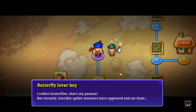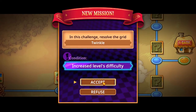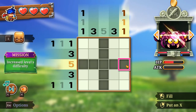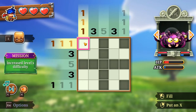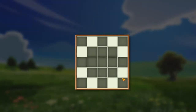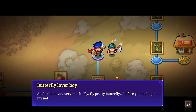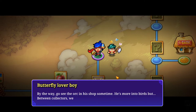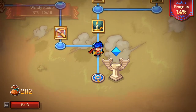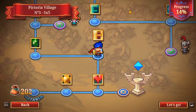A butterfly lover NPC says: 'I collect butterflies — that's my passion! But recently horrible spider monsters have appeared and ate them. Could you help me scare them away?' I can try! It was a nice change of pace — we made a twinkle again. 'Thank you very much! Fly, fly, pretty butterfly before you end up in my net. By the way, go see the orc in his shop sometime, he's more into birds.' Well then, fast travel me back to that shop!